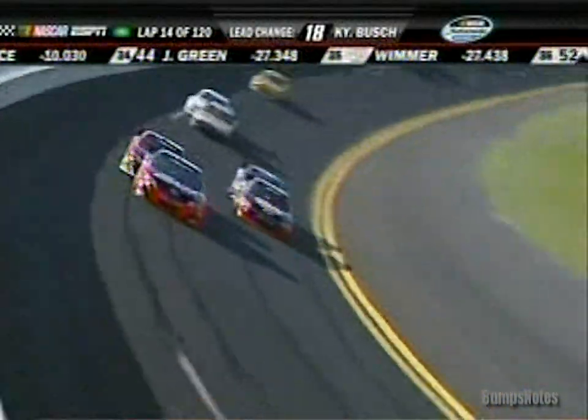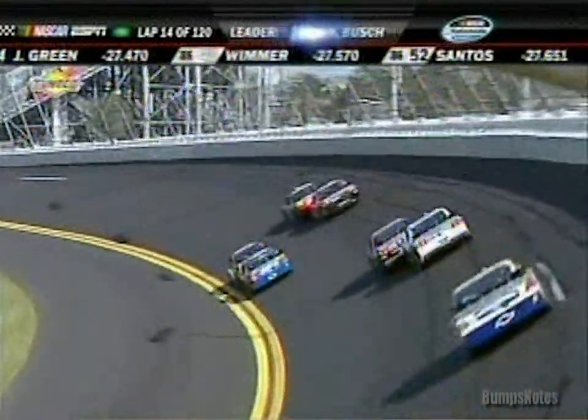Up high, it's the two Toyotas of Joe Gibbs Racing — Kyle Busch in front of Joey. Trevor Bayne doing a great job pushing.